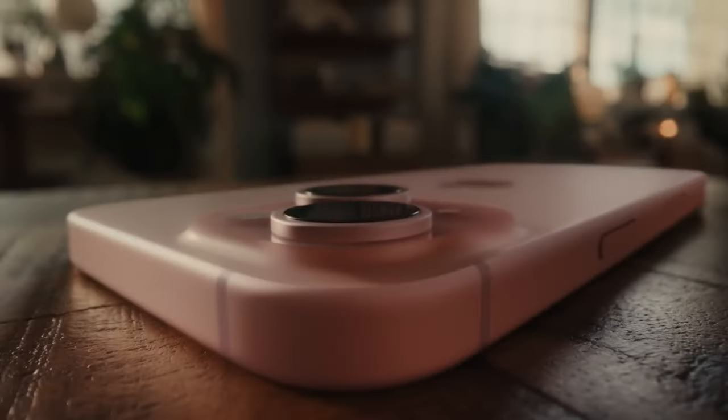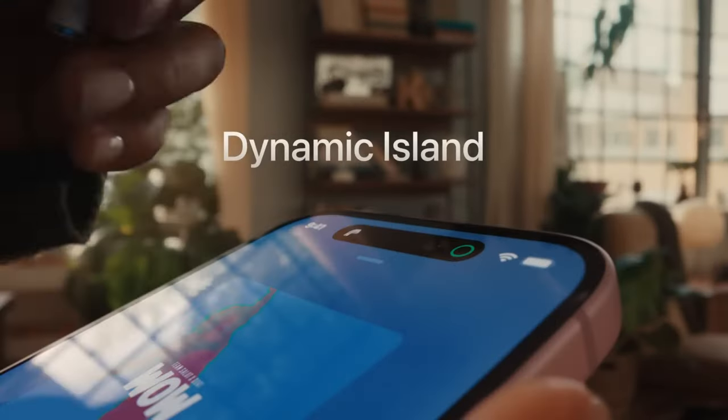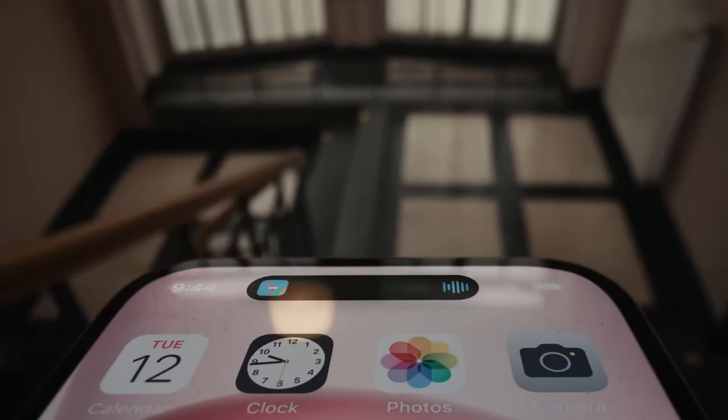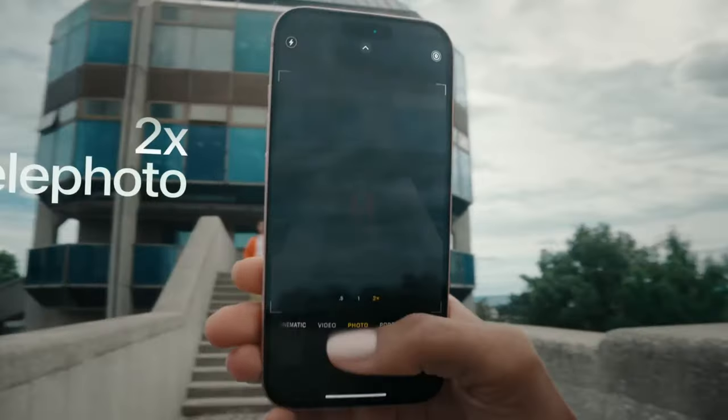The iPhone SE4 has been a subject of intense speculation within tech circles for quite some time, positioned as a budget-friendly option within the iPhone lineup. This model has faced numerous delays but is now poised for a potential release window in 2025.